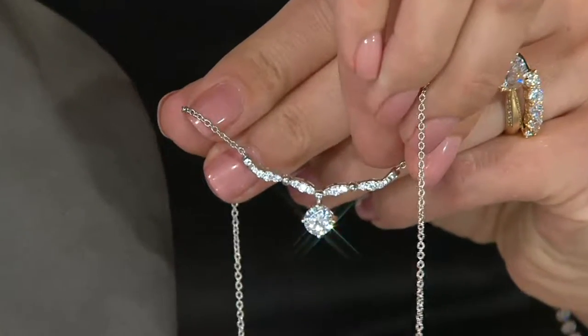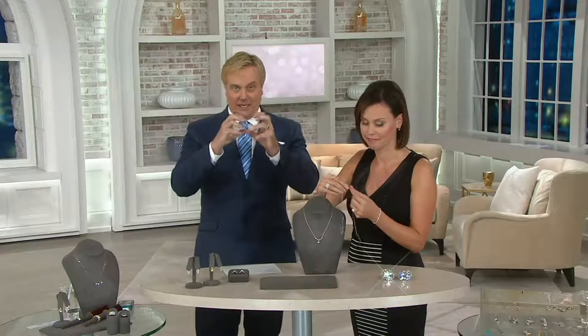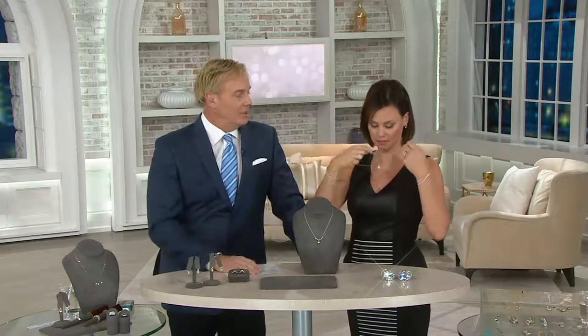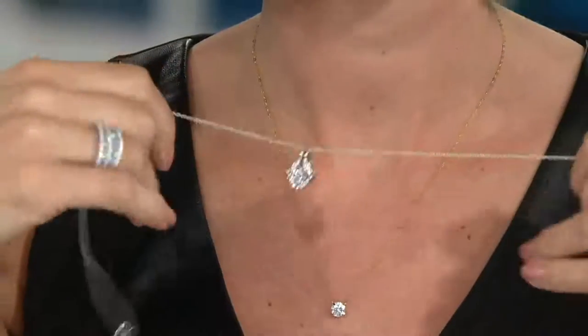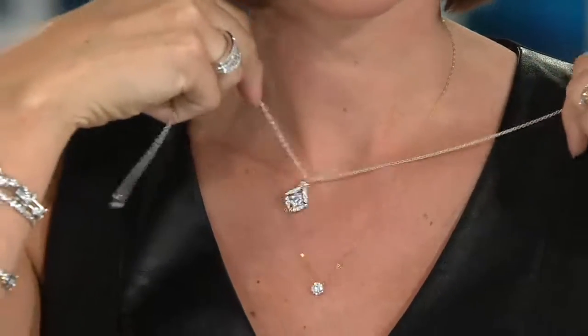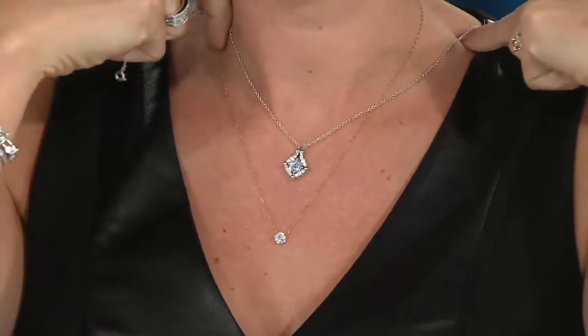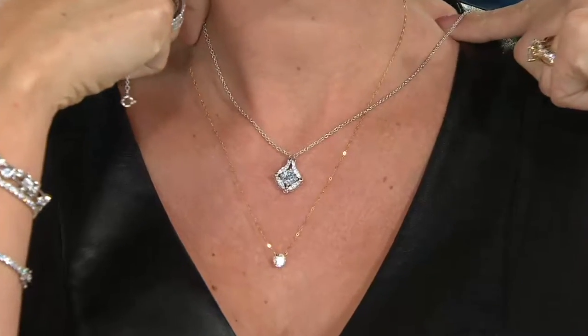Whoever came up with this concept — it needed the engineering of the magnets, it needed the flow of all those individual sections, and in order to do that it's got to be high quality and really well made. It also needed the sparkle, the beauty, and the love of the diamond piece. Each diamond is set in platinum clad, so we went high end with this.